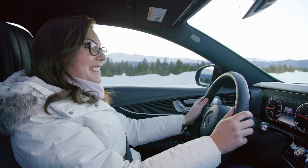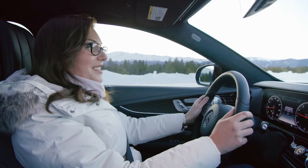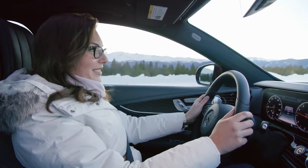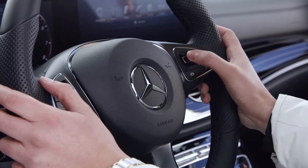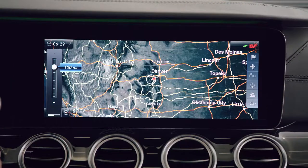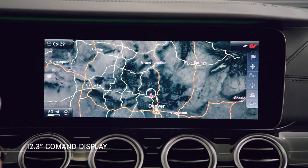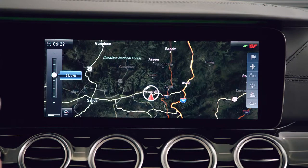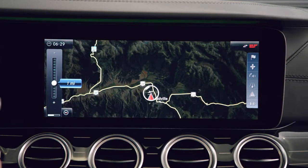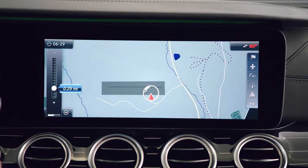As in the E-Class sedan, new touch control buttons on the right and left sides of the steering wheel operate features in the instrument cluster and the head unit. Simply use a horizontal or vertical swiping movement with your finger, just as you would with a smartphone. A high-resolution 12.3-inch display is standard with the COMMAND navigation system. This system also includes 3D maps and useful overlays such as fuel prices.